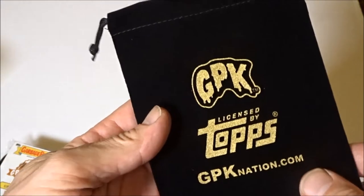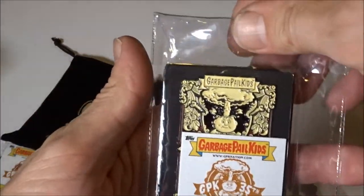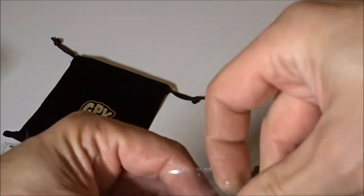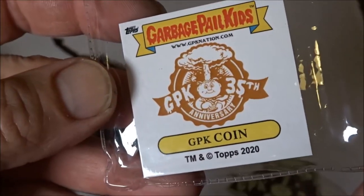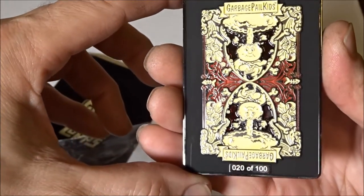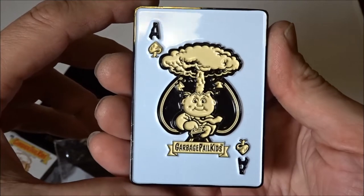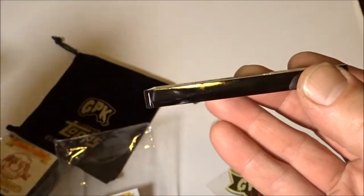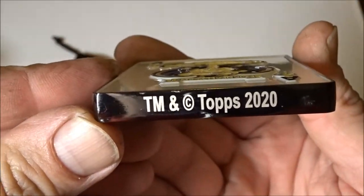And I got this right here. This is the Atom Bomb coin and it too came from Garbage Pail Kid Nation. So it is a Garbage Pail Kid coin. Here's the back side of it. And they made 100 of these things here. This one is the Atom Bomb. You can see it's nice and thick. Heavy duty. Officially licensed by Topps.